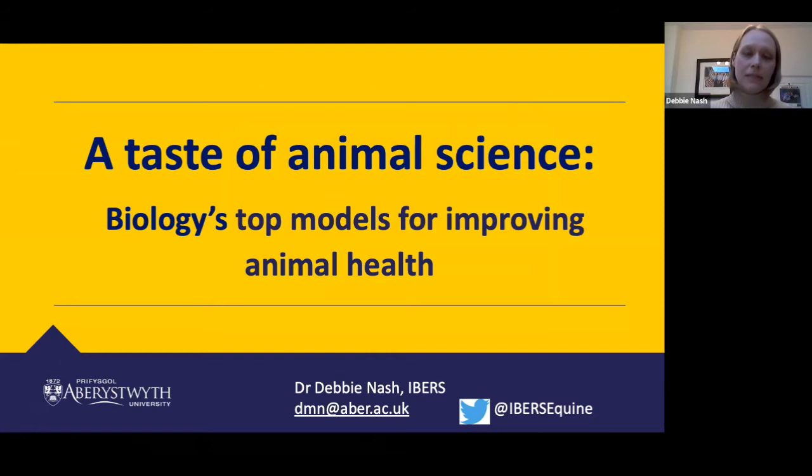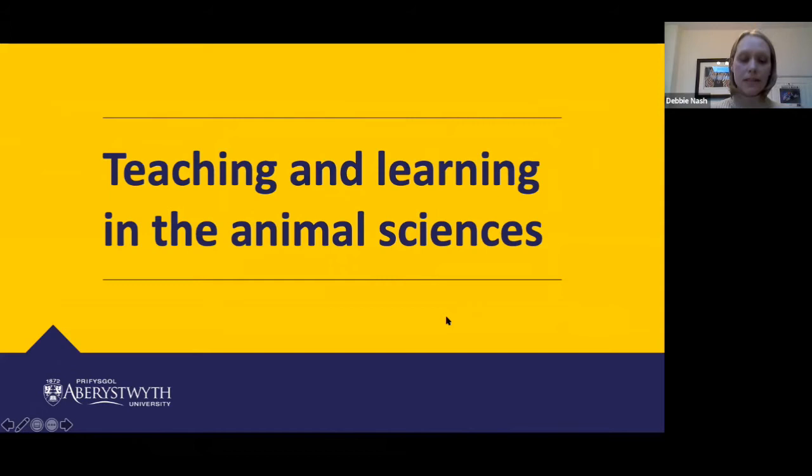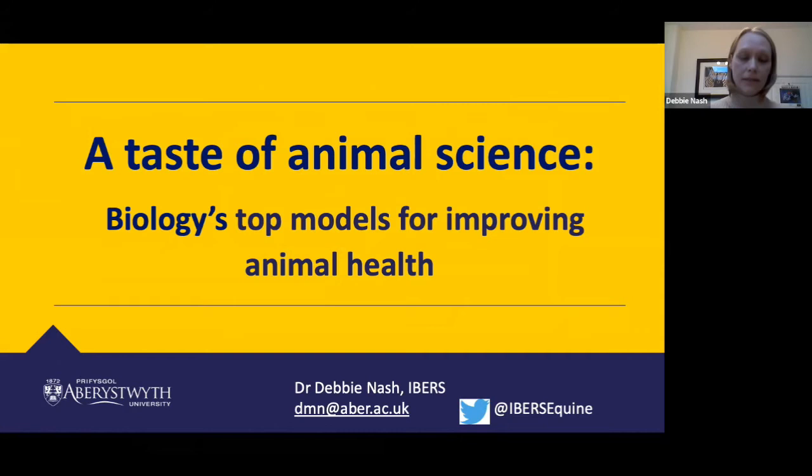The aim of this evening is to think about what animal science is and how we deliver animal science teaching across the UK, and also to give an example of research within the field. My own special niche is biological models, which is the example I'll be giving tonight. The presentation is split into two parts: a brief overview of teaching and learning, followed by a longer section on animal research and biological models.